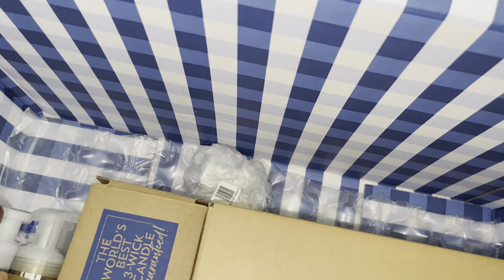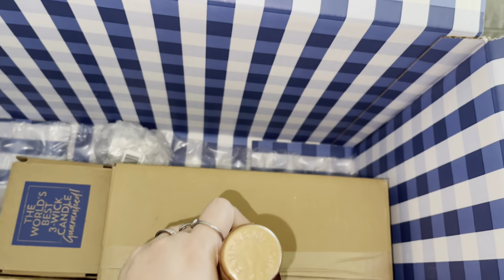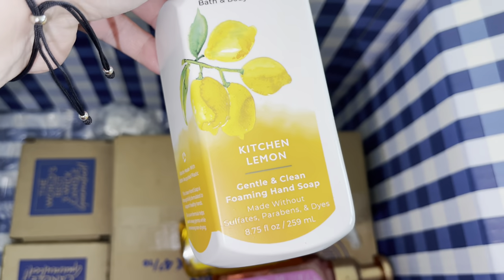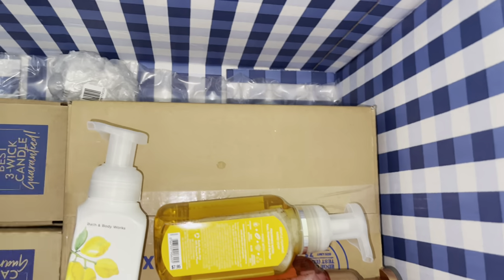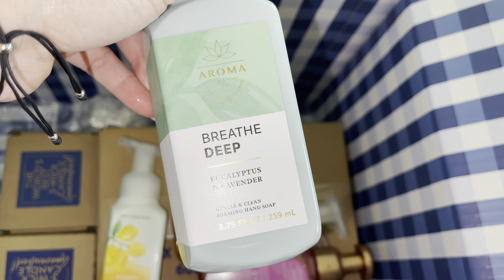Hand soap — Pink Pineapple Sunrise, Sunshine Lemon, Kitchen Lemon, and Eucalyptus and Lavender.